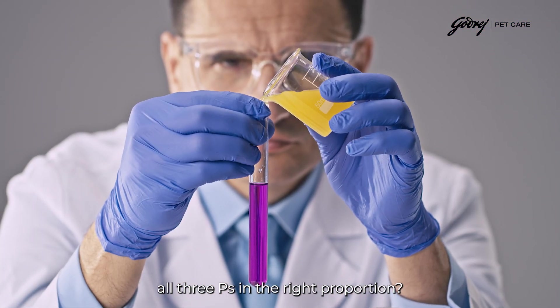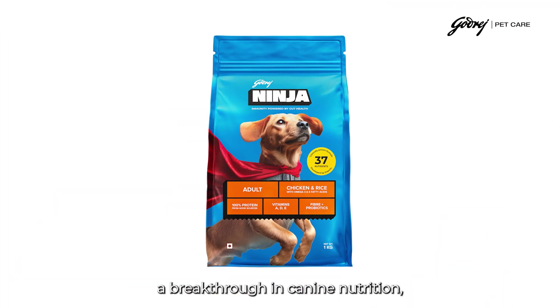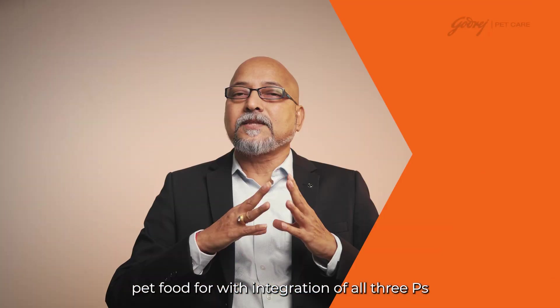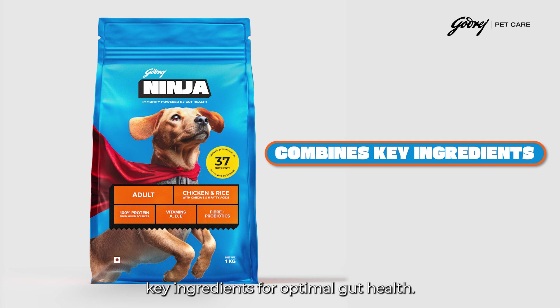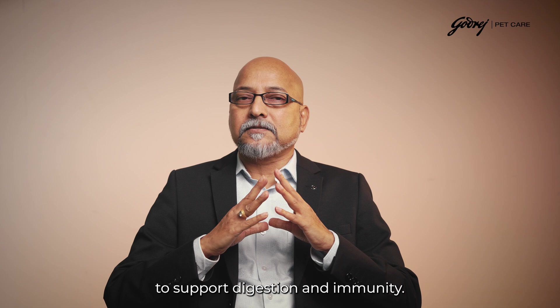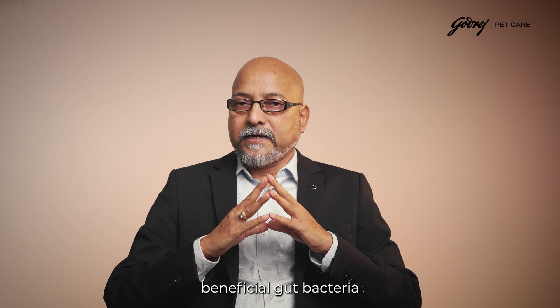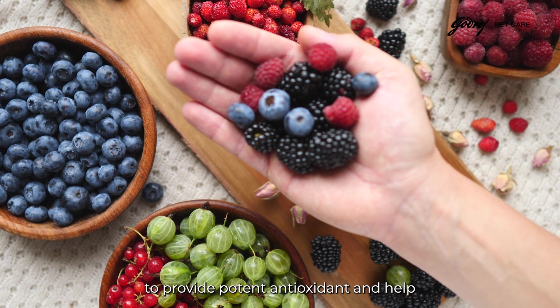Now here is where it gets really exciting: what happens when you combine all three P's in the right proportion? You get Godrej Ninja — a breakthrough in canine nutrition. A precisely formulated pet food integrating all three P's based on extensive research into optimal ratios and synergistic interactions. Ninja combines carefully selected strains of probiotics to support digestion and immunity, and scientifically proven prebiotics to selectively promote beneficial gut bacteria.